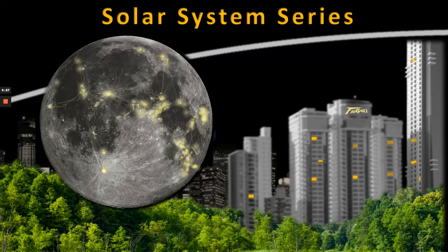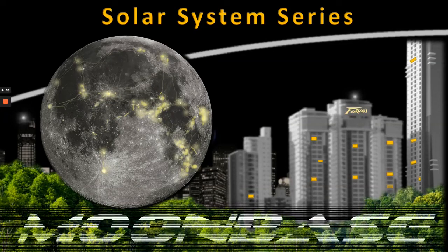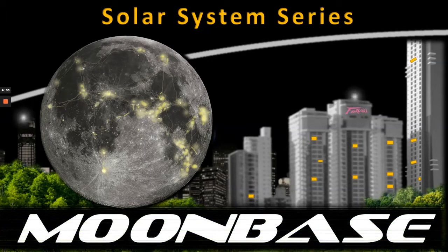Hi everyone, Vega here, and in the next of our solar system series today we're going to be looking at life on board a moon base. What might be the advantages and disadvantages? Let's get to it.